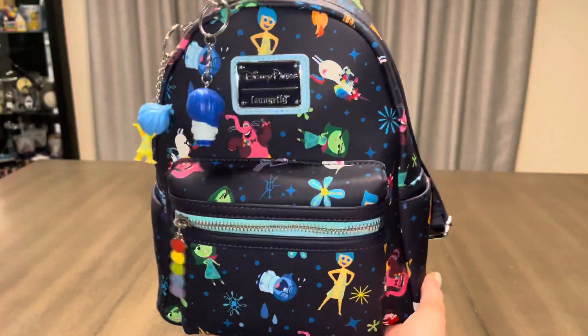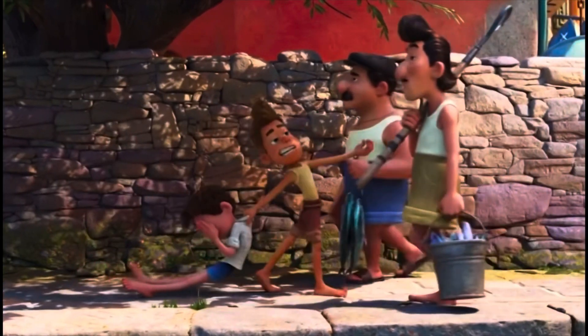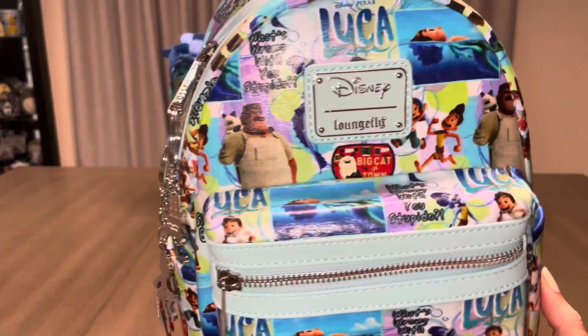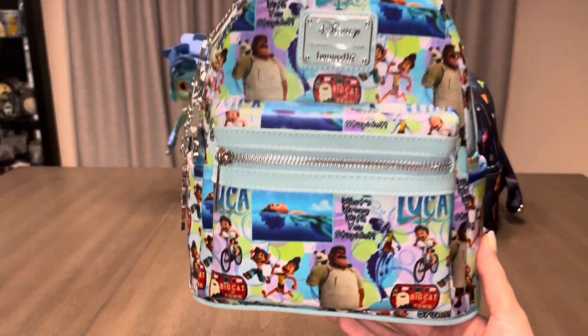Now let's check out one of my favorite custom bags that I made, which is Luca. Silencio Bruno! What's wrong with you, stupido? This movie was so, so good. I love that those two iconic quotes are on this print — the Silencio Bruno and What's Wrong With You, Estupido.